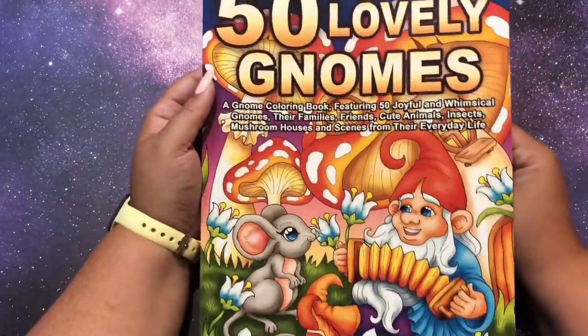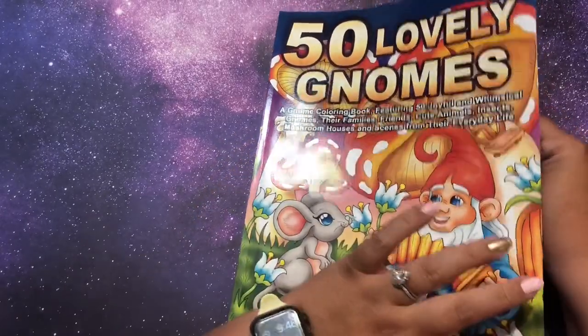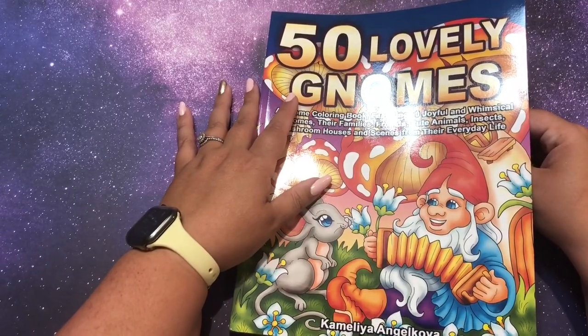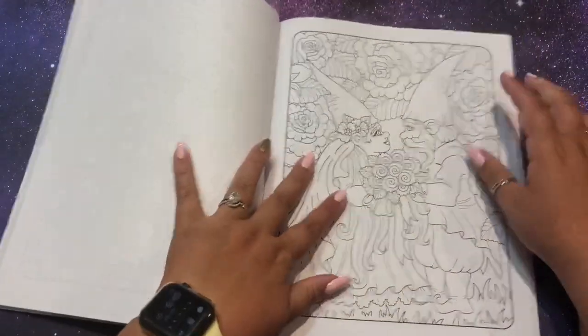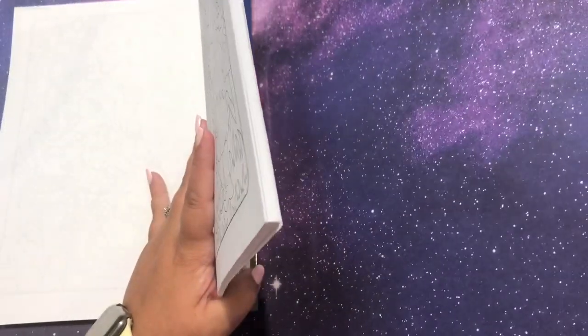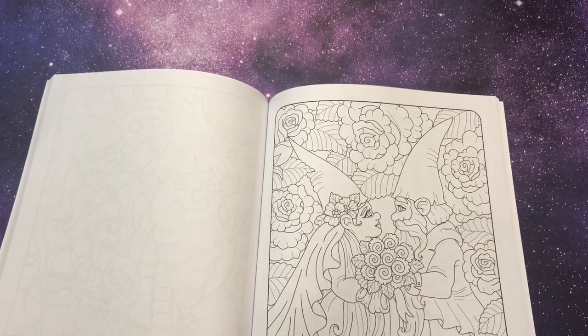I just hauled this in my last video and I'm super excited for this. It works for Angel Kova August, which is Shana in Color Land's hashtag for the month. I'll have all that info down below - her channel, her hashtag. What should we use to color in here?